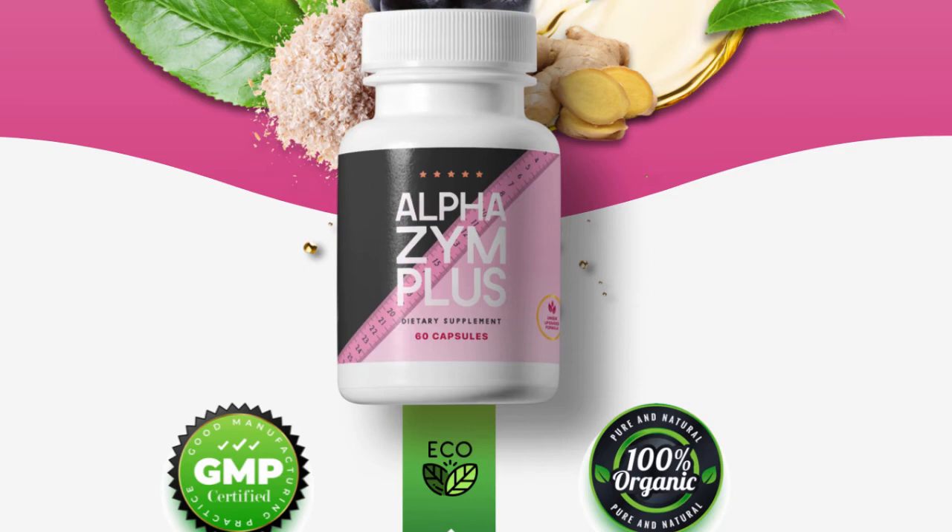Slippery Elm Bark: Slippery Elm Bark is a tree found in the central and eastern United States and select parts of Canada.